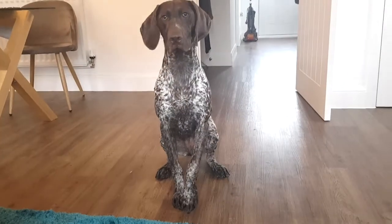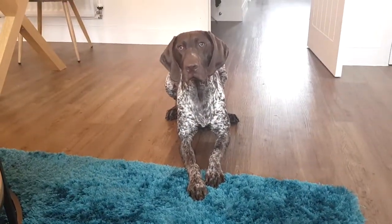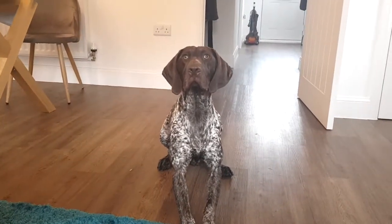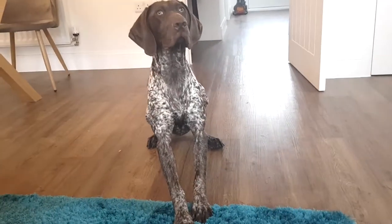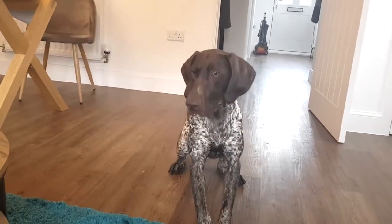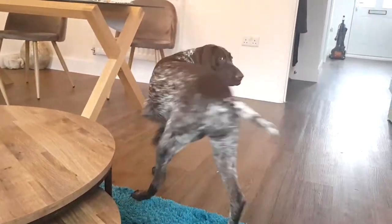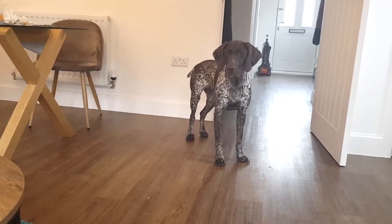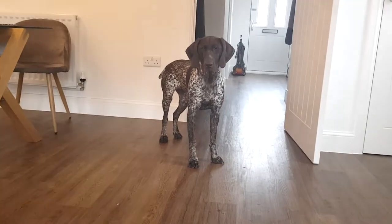Sit. Down. Is it the ball you want? Asha, you want the ball? She's quite driven to chase things. Well, she's a pointer, so as you can see, she's completely focused.